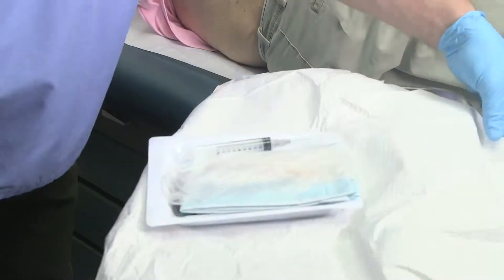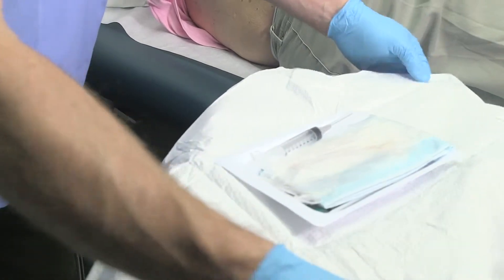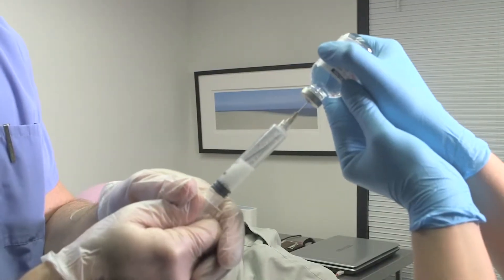These kits are pre-packaged. They're sterile. We're going to draw up some anesthetic.